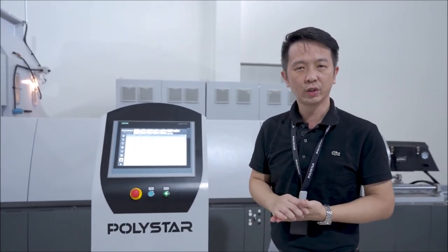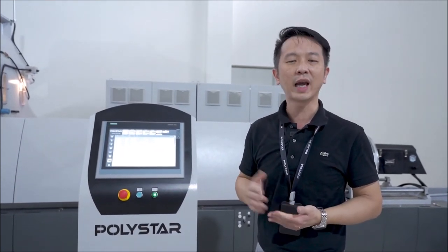If you want to contribute more green and ecological value to your plant, Polystar is your clear choice. If you have any questions, please contact us or visit our website. Thank you.